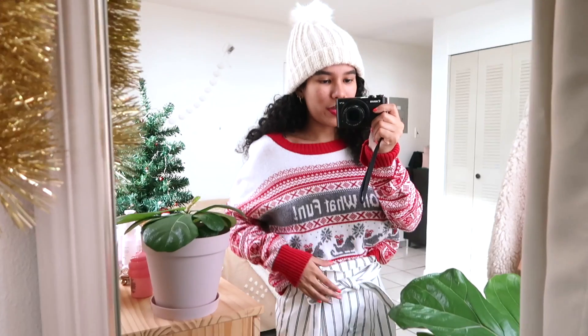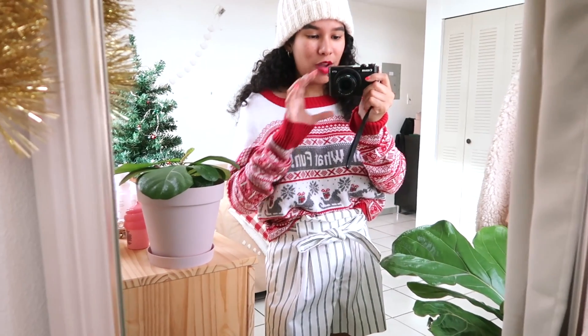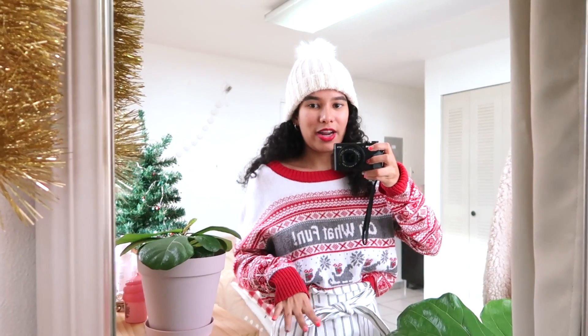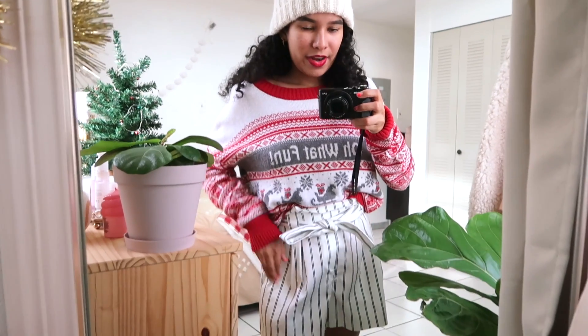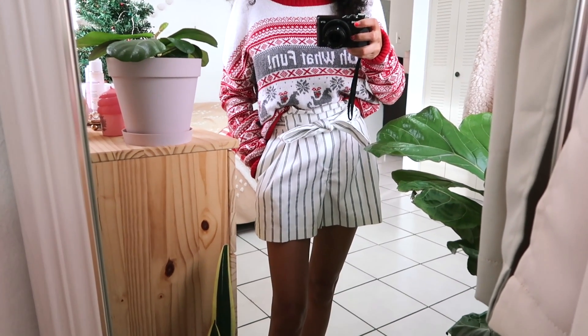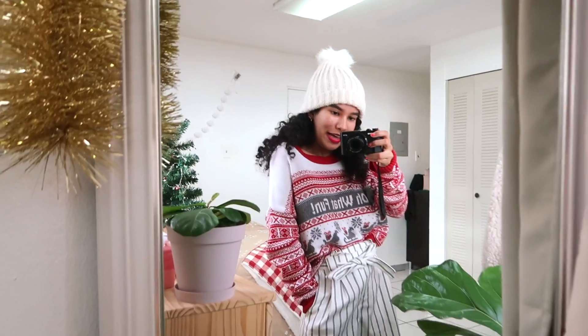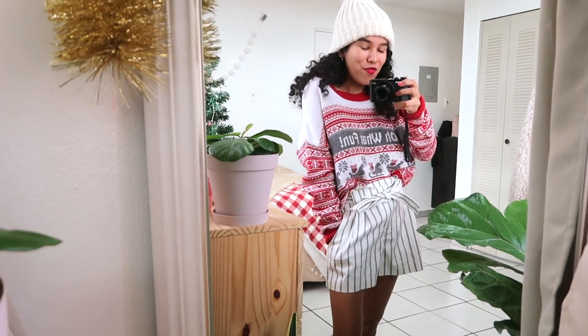I'm wearing some really cute red lips from the brand Milani. For my outfit, I'm wearing this super cute but ugly Christmas sweater — although I don't think it's ugly whatsoever, I just think it's gorgeous. I've had it for like two or three years now and I'm still obsessed with it. It just says 'Oh What Fun.' Then I'm pairing that up with these super cute white striped pants that I got from PacSun, and as always I'm just wearing my cute little slippers from Amazon.